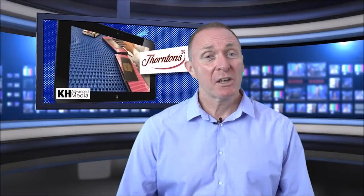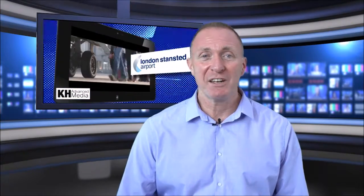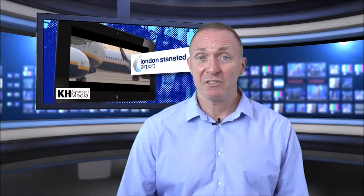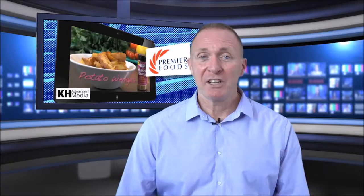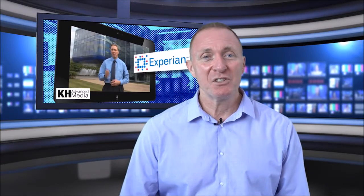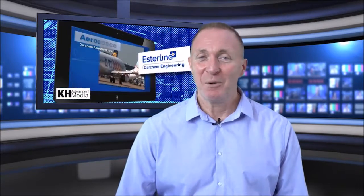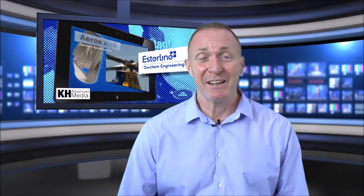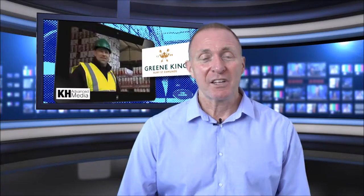Your virtual studio can be used as a regular employee, customer, client, or contractor update — informing them of what's happening within your company now and in the future. Important health and safety updates, new legislation, corporate messages, product launch information, even light-hearted employee events. The list really is endless.